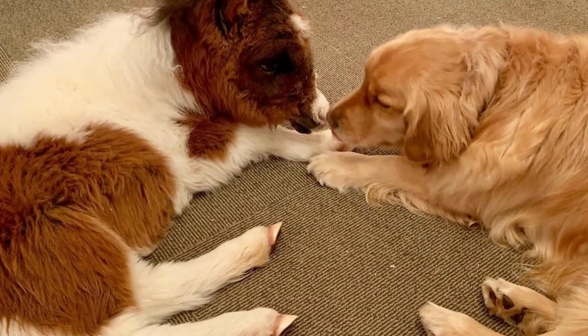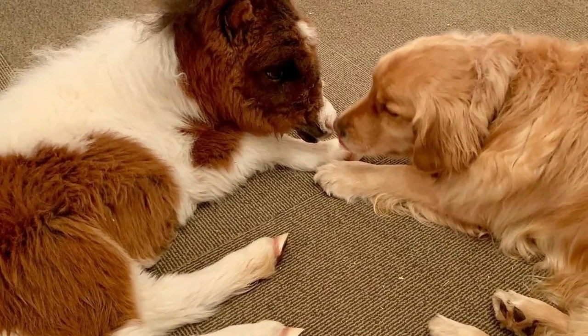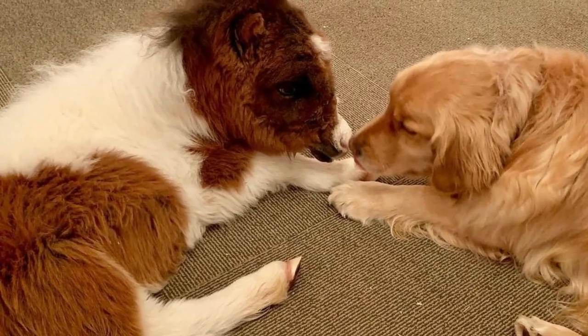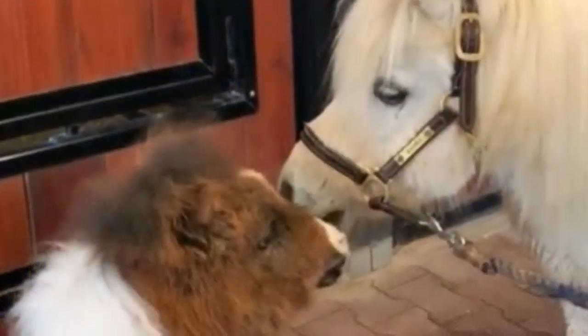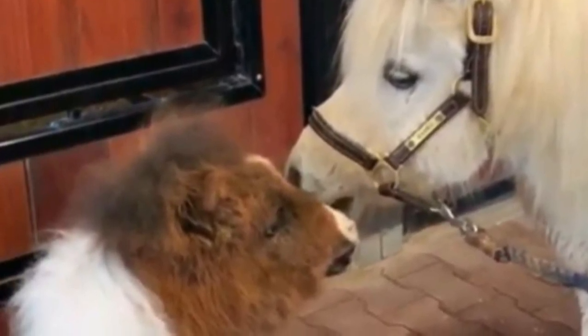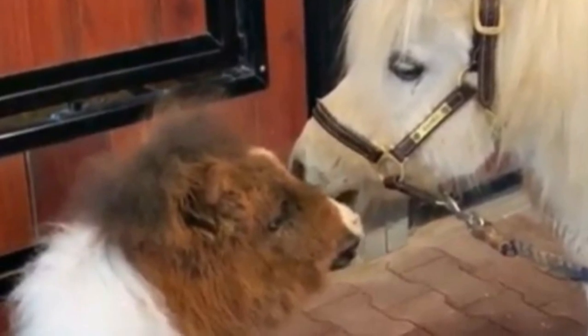Before Martha could join the other minis at the ranch, they had to take steps to transition her from, in their words, 'dog-like' to 'horse-like.' She was started on a full milk diet — something she should have been drinking from the start. As they put it, if you want to act like a horse, you've got to do what the horses do. The next step in Martha's recovery involved some play dates.